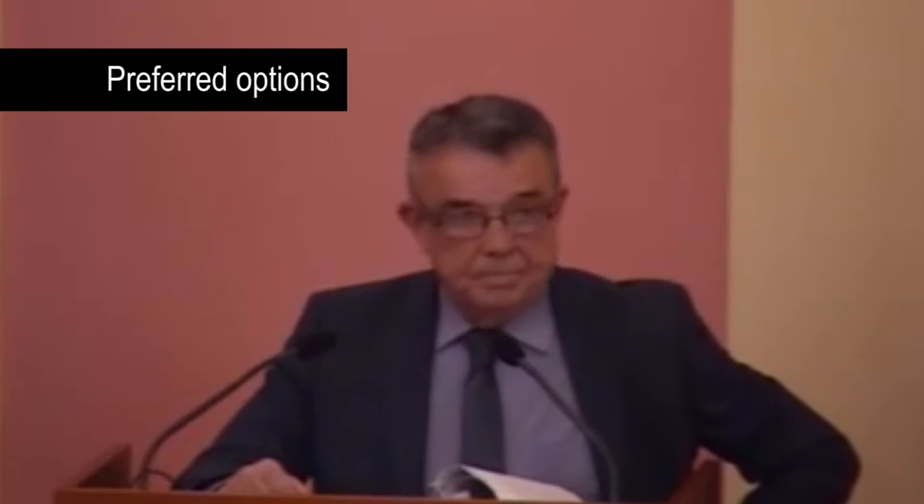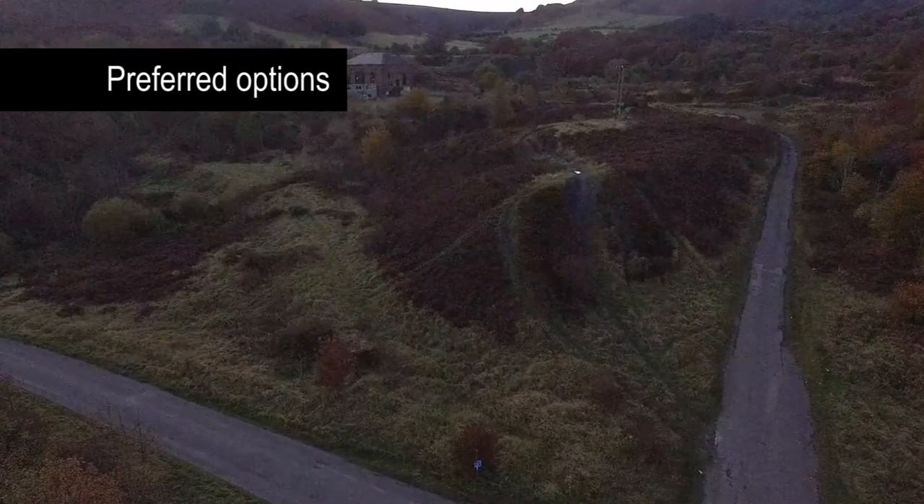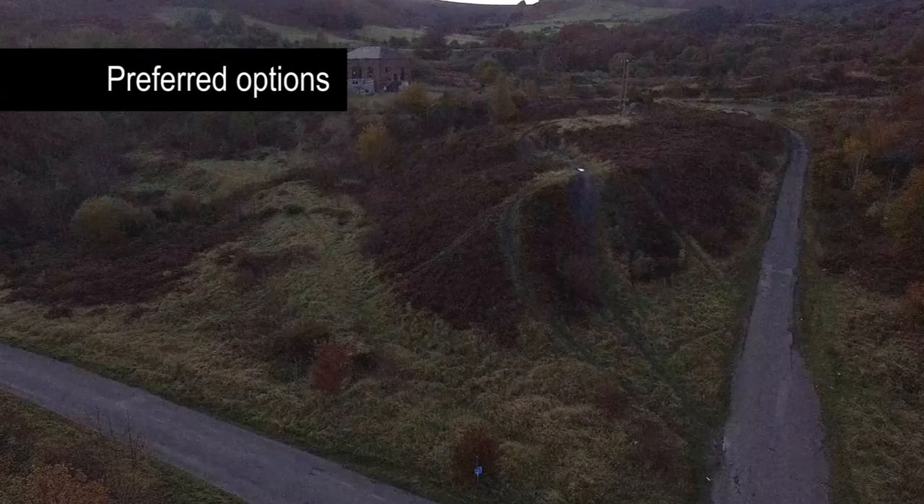We'd look at longer-term opportunities on the site. Housing has been mentioned. There are opportunities for green energy generation on the site, and perhaps other uses that aren't apparent at the moment. We've been talking to the Gwent Wildlife Trust about their acting as custodian for the wider site — the part that wouldn't fall into the development category.